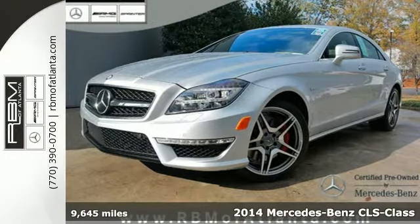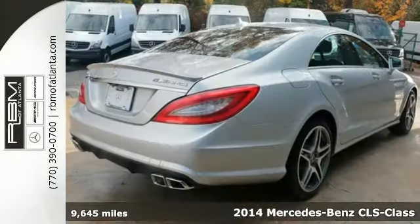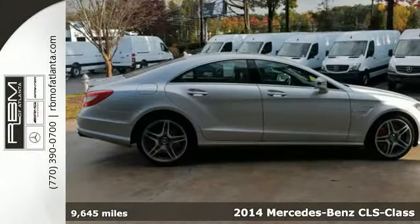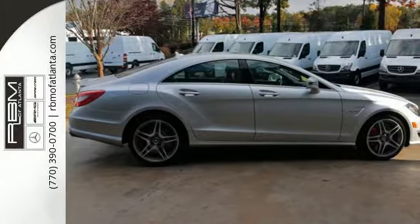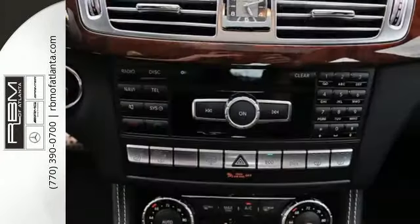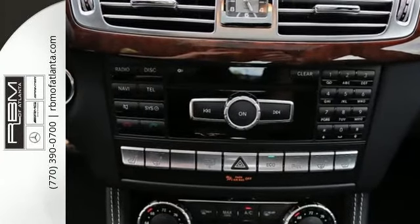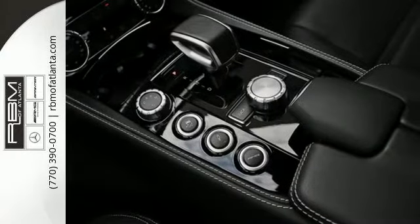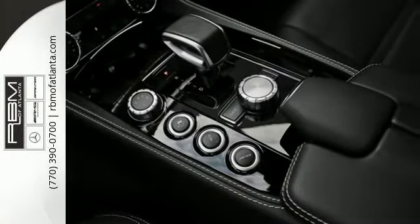Here's a 2014 Mercedes-Benz CLS 63 AMG. It's high performance on every level, from the 5.5-liter bi-turbo V8 engine to the LED headlights. The cabin is high-tech and well-crafted with keyless go, a premium sound system, and navigation with voice activation.